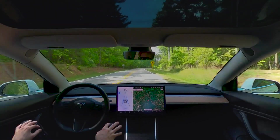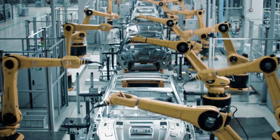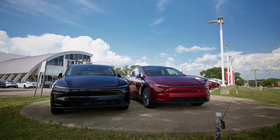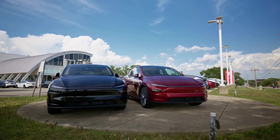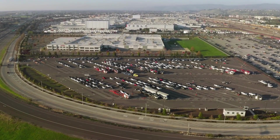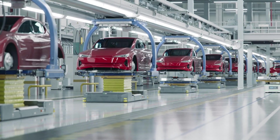But there's a detail most people overlook: Tesla can cast five Model 2 underbodies simultaneously in one press cycle. This isn't just efficiency — it's a fundamental shift in automotive economics. Each casting cycle that previously produced one Model Y frame now produces five Model 2 frames in the same time.